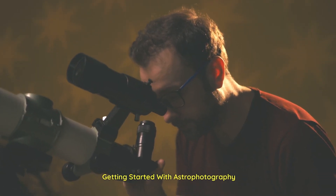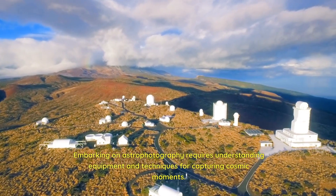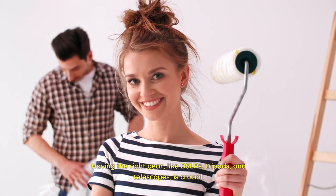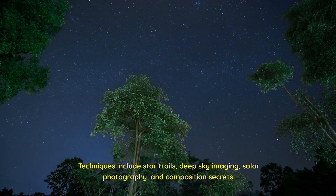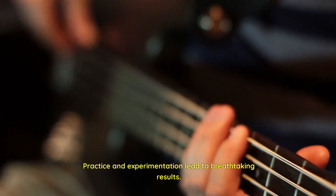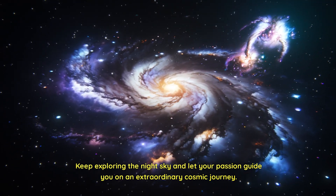Getting started with astrophotography requires understanding equipment and techniques for capturing cosmic moments. Having the right gear — like DSLRs, tripods, and telescopes — is crucial. Techniques include star trails, deep sky imaging, solar photography, and composition secrets. Practice and experimentation lead to breathtaking results. Keep exploring the night sky and let your passion guide you on an extraordinary cosmic journey.